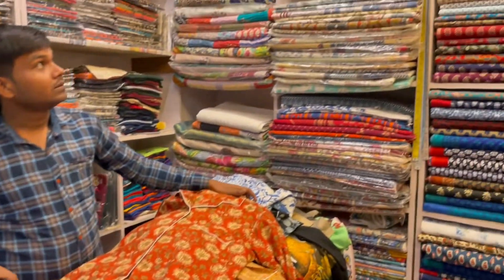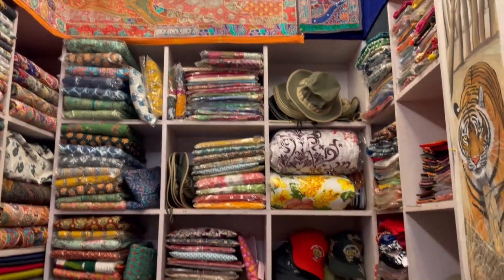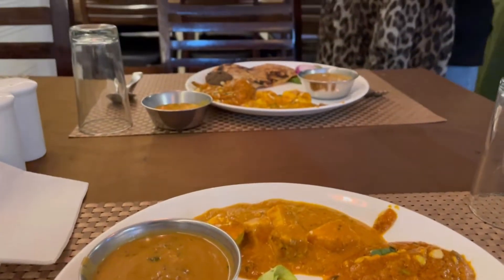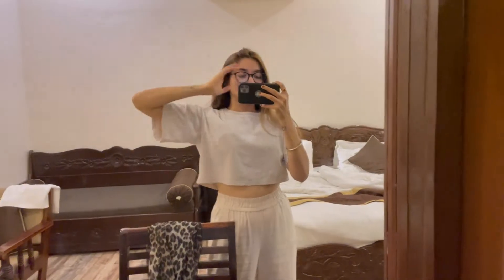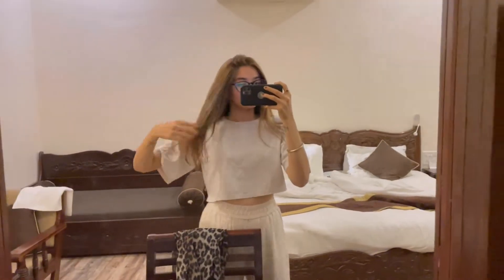The things I bought will be uploaded on my channel in about a week — I will be doing a mini haul for the same. I am back at the restaurant for dinner with my plate full of food. After dinner I am all set to sleep as I will be leaving tomorrow, and I am not going to the night safari as it isn't safe.